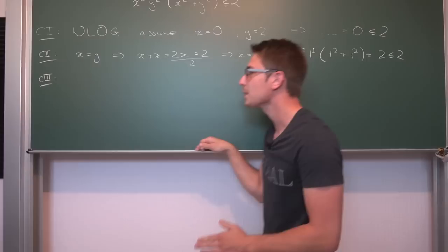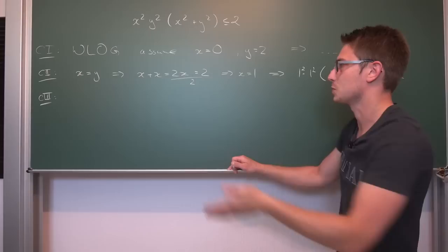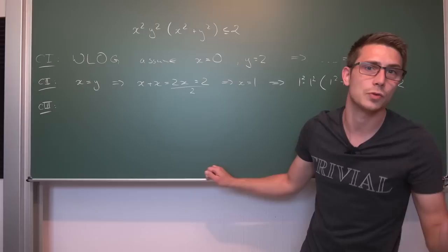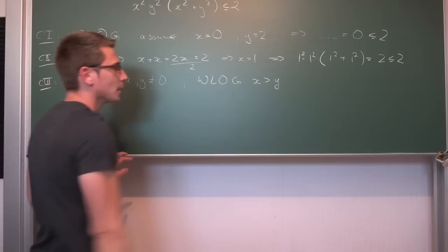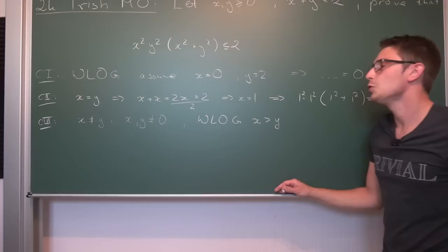Now for the last case. Since we have those boundary cases out of the way, the next thing we look at is where x is not equal to y. We also don't want x or y to be equal to zero. Without loss of generality, we assume x is greater than y. Now we are going to take a look at the problem in its purest form and fiddle around with the expression a little bit.